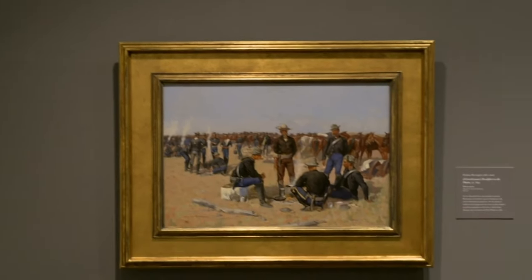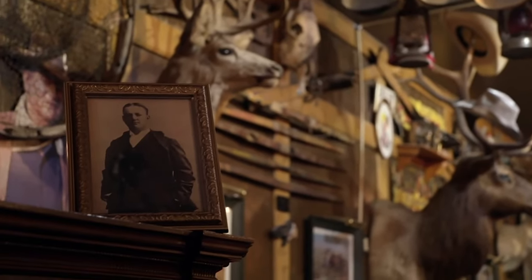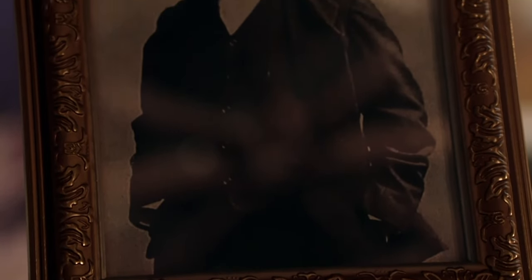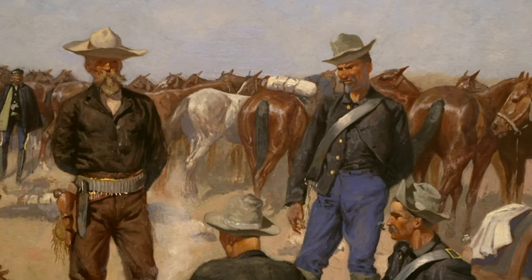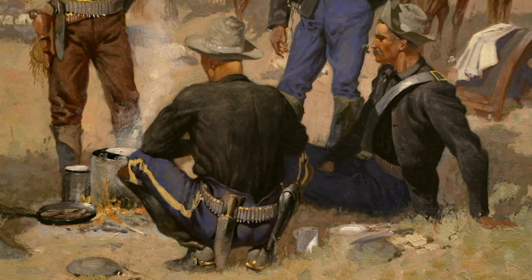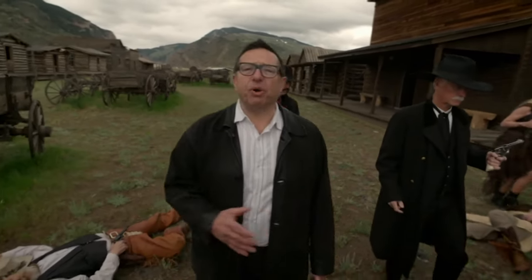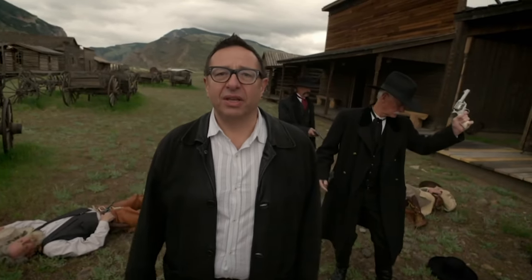Remington had been drawing pictures of cowboys since he was a schoolboy, as many little boys do, but the rest of us grow out of it — and he never did. During the Civil War his father had been a colonel in the army, and he wanted little Freddy to follow him. But little Freddy grew up to become Big Freddy, and like me, he was too fat to be a soldier. So all his fighting was done on paper. He'd worked as an illustrator for various books and magazines and was immensely popular, largely because he'd invented this dramatic persona as the man who really knew the West, who'd lived it and experienced it.